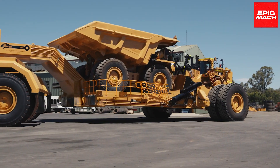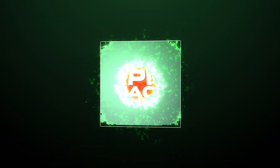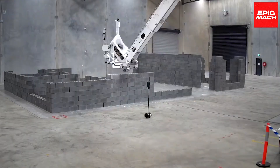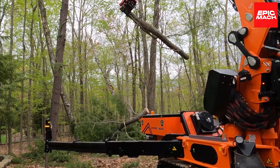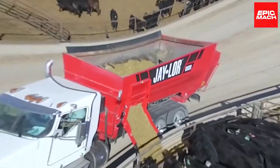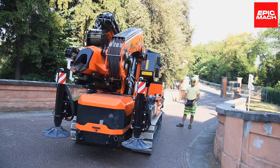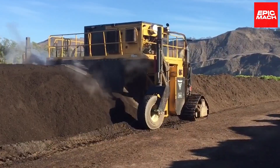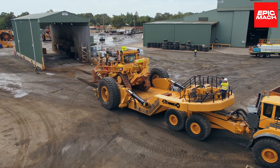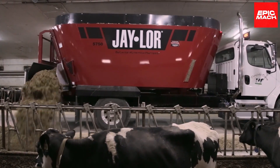Greetings, Heavy Equipment Fanatics! Welcome to another exciting episode of Epic Mock, your go-to source for the most incredible equipment and tools. In today's video, we'll be showcasing next-level heavy equipment that is pushing engineering to epic heights. You'll see everything from lifted trucks to automated bricklaying machines. So buckle up and get ready to be amazed!